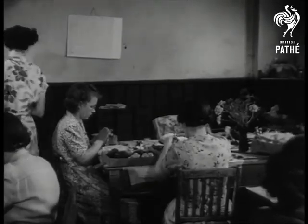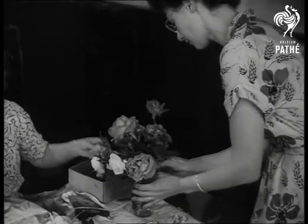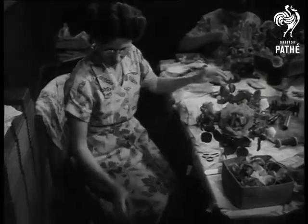Flowers, it is said, are love's truest language. But what would the girlfriend say if you gave her a bunch of feathers instead? Certain ladies down in Uxbridge hoped she wouldn't know the difference, for their job is to make flowers from feathers.